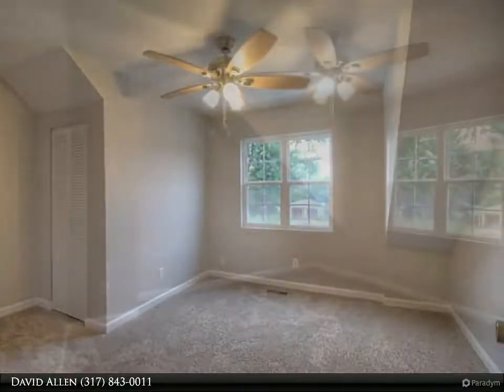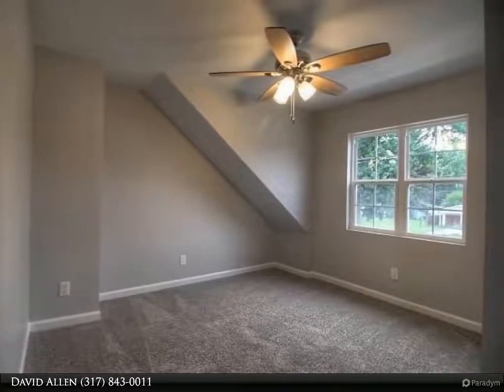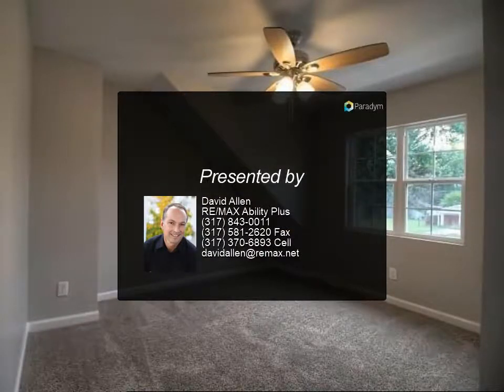A loft area perfect for TV or gaming and a full bathroom. Relax this summer on the beautiful covered front porch, or host larger gatherings on the huge back patio. There is lots of green space behind the home offering lots of privacy. Total electric heat.